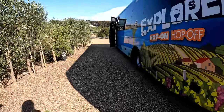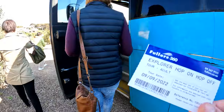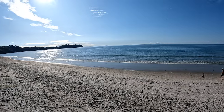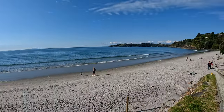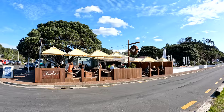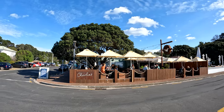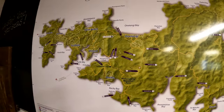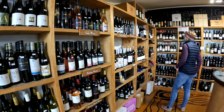To get to the attractions that are further than walking distance, like beautiful Onatangi Beach, you can use the hop-on hop-off tourist bus, or just catch the regular bus system which is an extension of Auckland Transport and uses the same hop card for payment. If you don't have a hop card, you can get one at the Four Square grocery store in Oneroa.